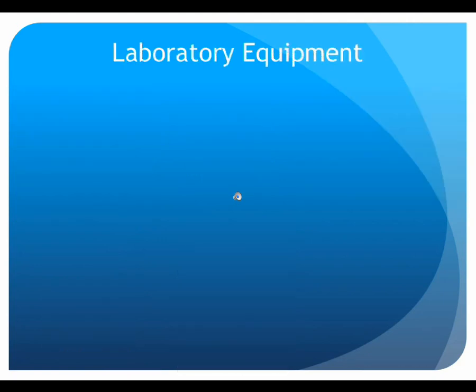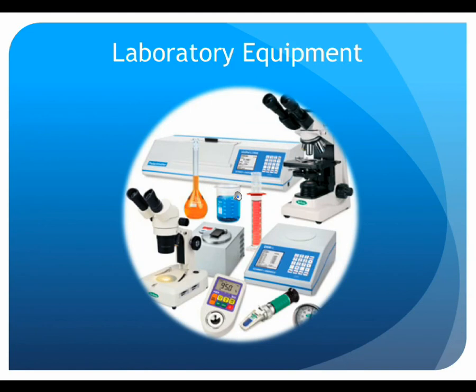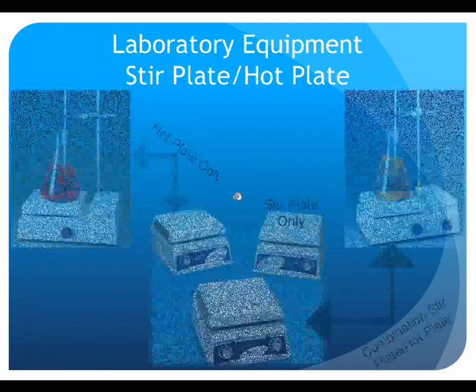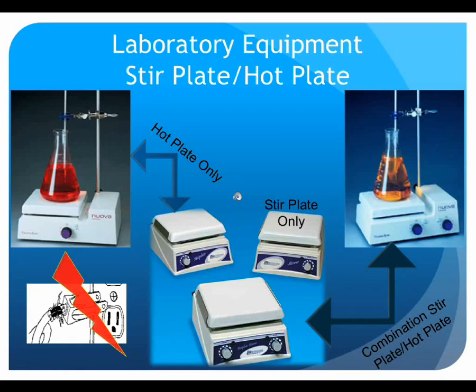In addition to standard glassware, there are also standard types of laboratory equipment, including balances, hot plates, pH meters, stir plates, Bunsen burners, thermometers, and fume hoods. For electrical lab equipment like hot plates, stir plates, and balances, it is important to pay attention to the integrity of the electrical cords and keep them out of sinks and away from DI water stations. If the insulation on an electrical cord appears worn or frayed, do not use the device — give it to your instructor so that a replacement can be obtained. Also, it is possible to have combination stir plates and hot plates, so be careful to pay attention to which knob is which and that you've turned on the function you intended.